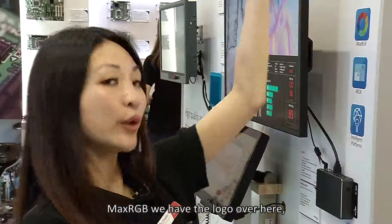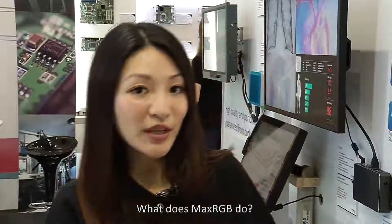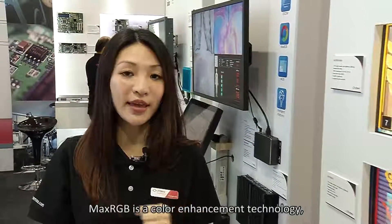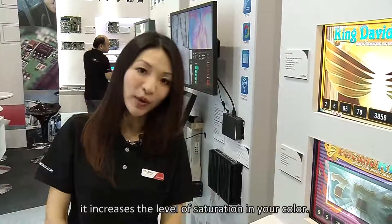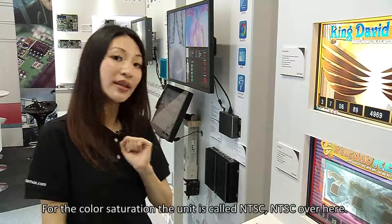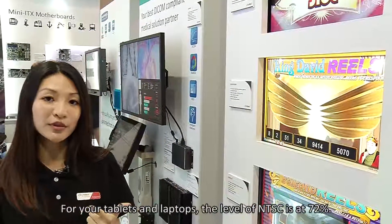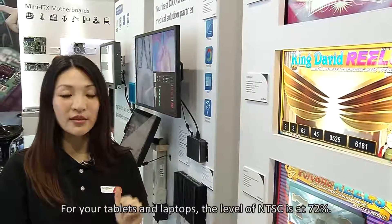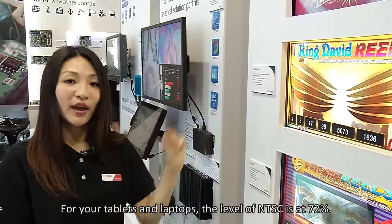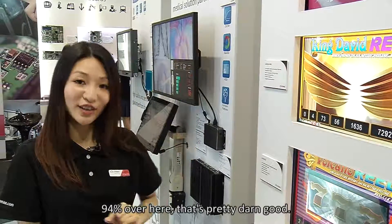We have the Max RGB logo and the PQ benchmark over here. Max RGB is a color enhancement technology — it increases the level of saturation in your color. The unit for color saturation is called NTSC. For tablets and laptops the level of NTSC is at 72%, however with our Max RGB displays we can bring them up to 94%.